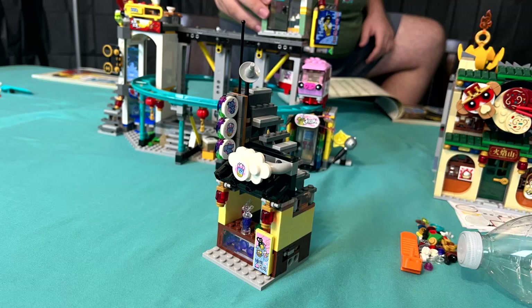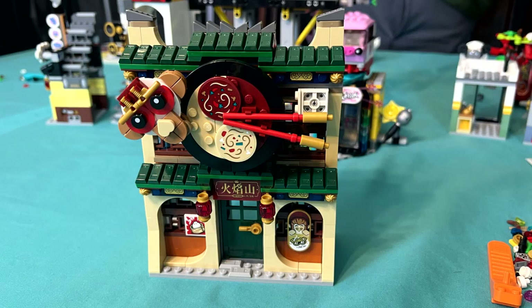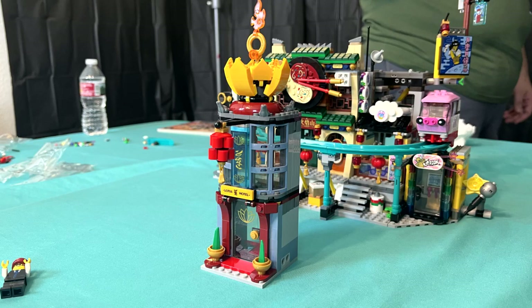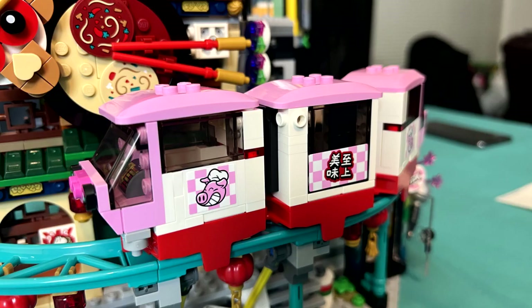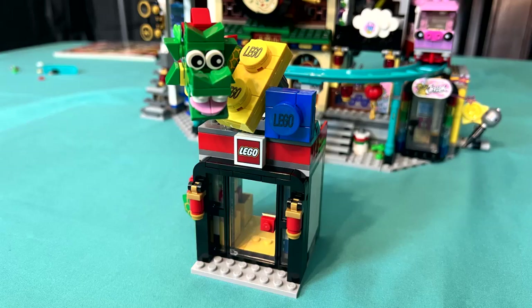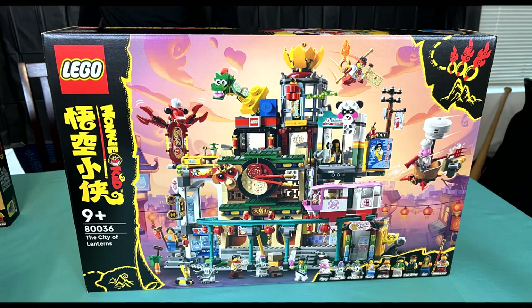a bubble tea stand, a traditional Asian restaurant, a panda convenience store, the Lotus Hotel topped with this season's MacGuffin, a tram advertising Pigsy's noodles, a shrimp or other crustacean-themed restaurant, a micro LEGO store complete with an adorable LEGO-land-style dragon, and between it all, so very much more.